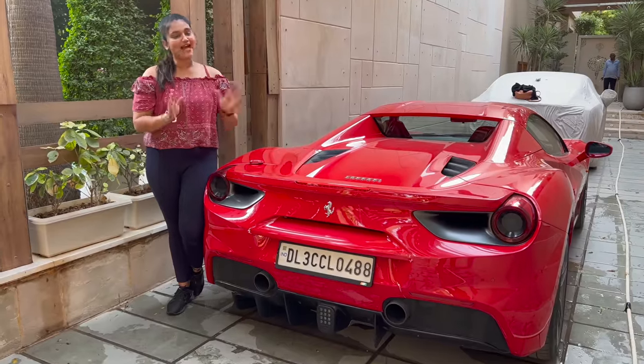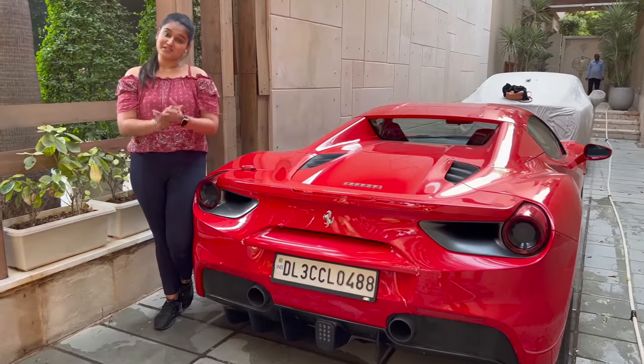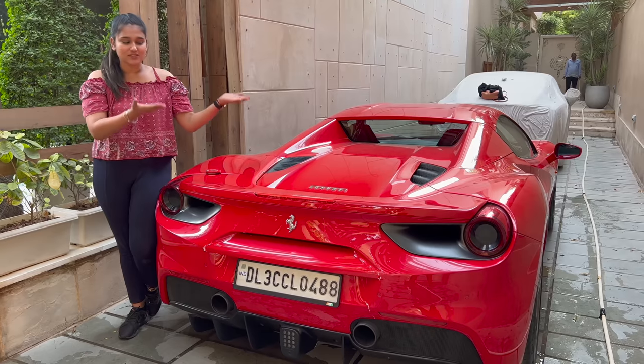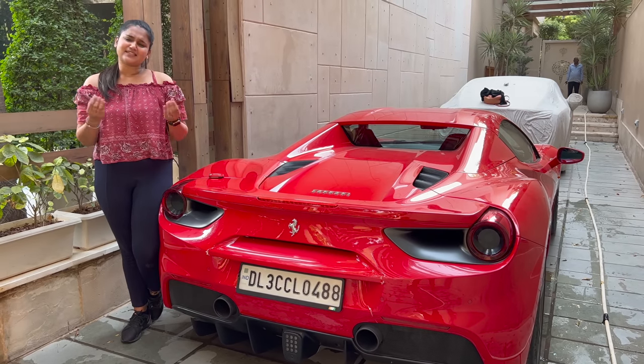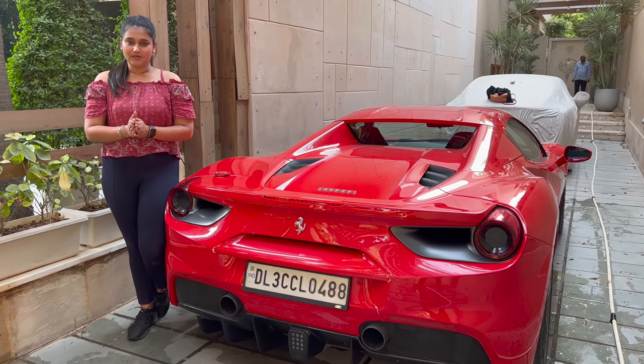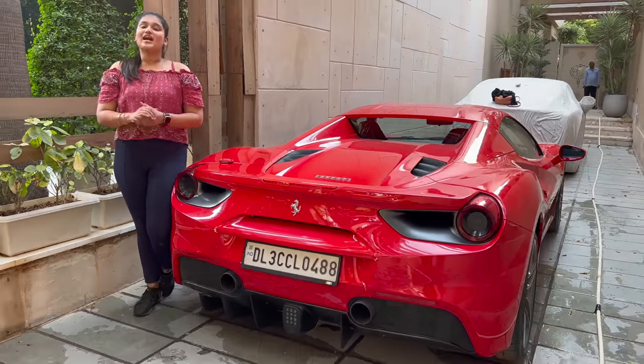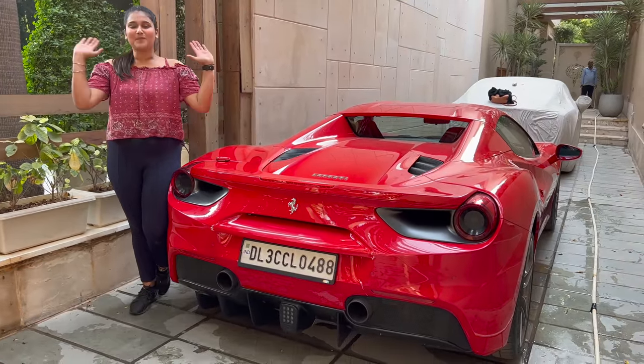So this was the Ferrari 488 Spider. I hope this video looks good for you — and definitely I know it will, because it's a Ferrari. So guys, please subscribe for this exclusive content, and Anish Gupta, who has this amazing car collection, do follow their Instagram account. We will end today's video — bye bye.